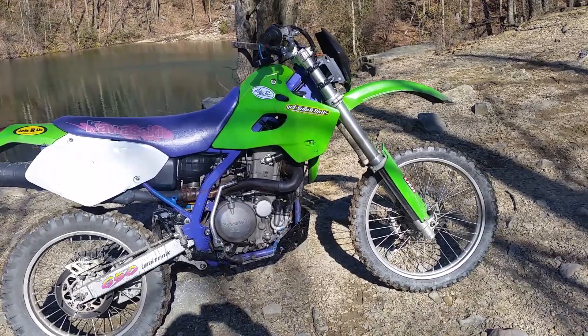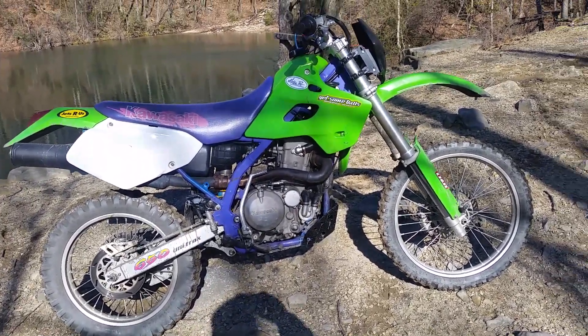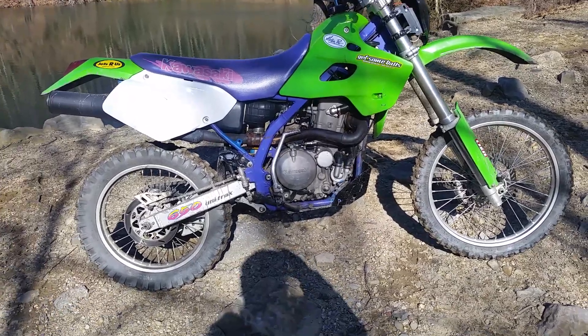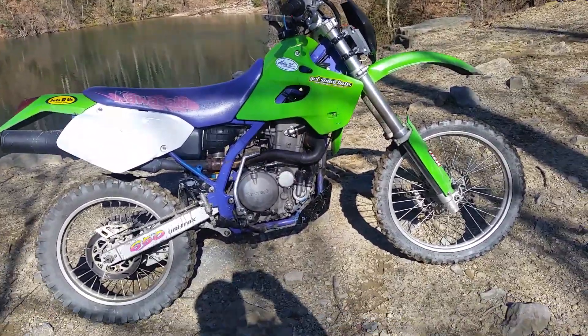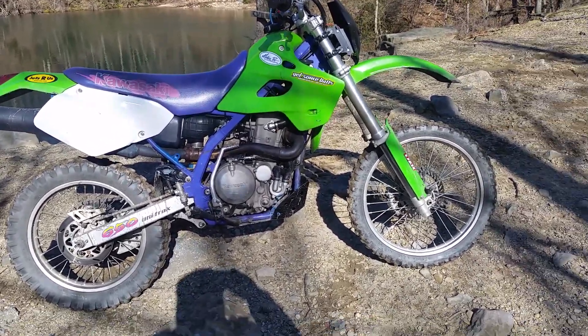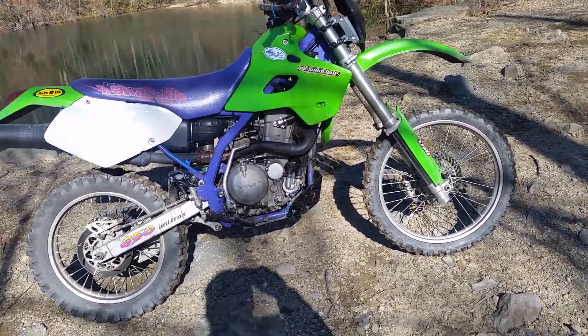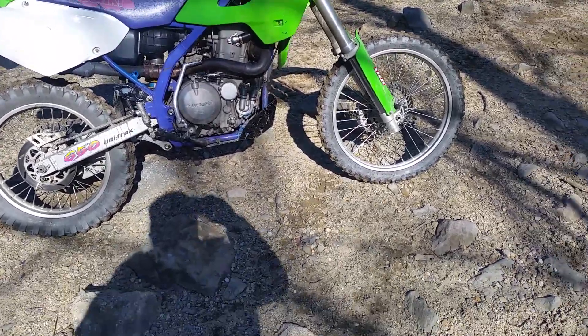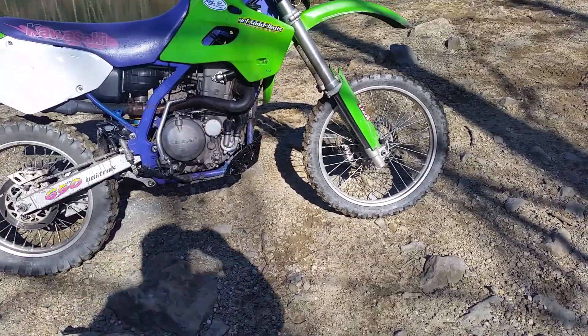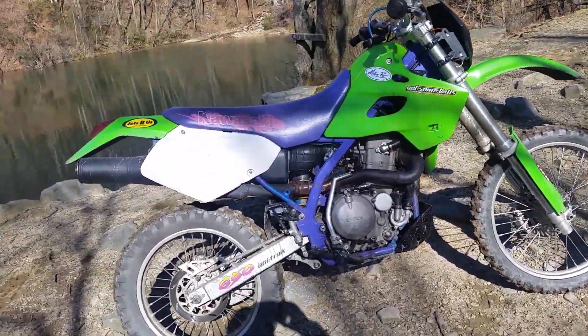I redid the complete rear suspension — redid the rear shock, all the linkage bearings were bone-dry. Pulled them out and the swingarm — I could barely get the swingarm shaft out. Everything needed cleaned up, re-greased, and it's all done now. Rear suspension is good to go, and lights are all fixed.